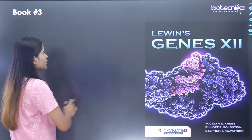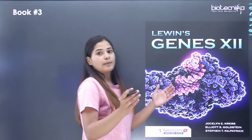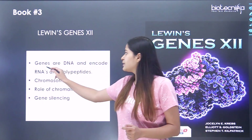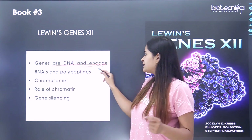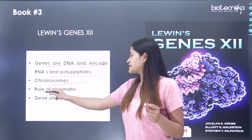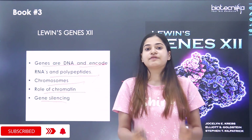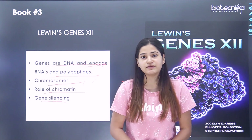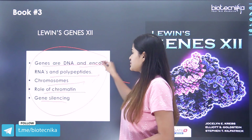Book number three is Lewin's Genes 12. This book is good if you have doubts regarding topics such as genes as DNA encoding RNA and polypeptides, chromosomes, the role of chromatin, and gene silencing. These topics are well explained in Lewin's Genes 12 for Unit 3 preparation.